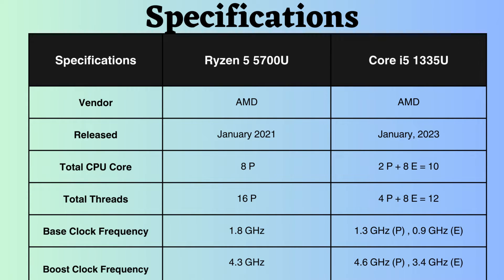The Core i5-1335U was released approximately two years after the Ryzen 5700U, therefore there might be some technological advancements in the 1335U processor. The Core i5-1335U features two performance cores and eight efficiency cores, whereas the Ryzen 5500U has eight performance cores.